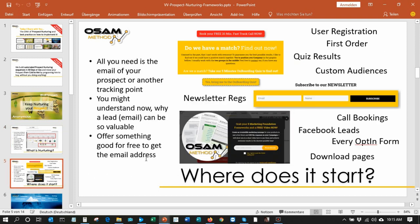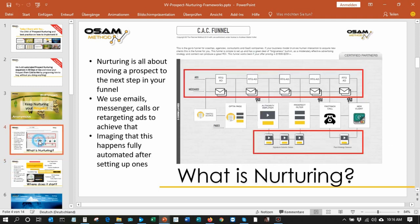On our website, when you visit it, you will see that we use different ways to achieve the first goal: to get an email address. As an example, we give prospects who want to know about us better a series of free videos when they give us their email address, and we then send them a sequence of emails that shows them how I work and what they can expect from me.